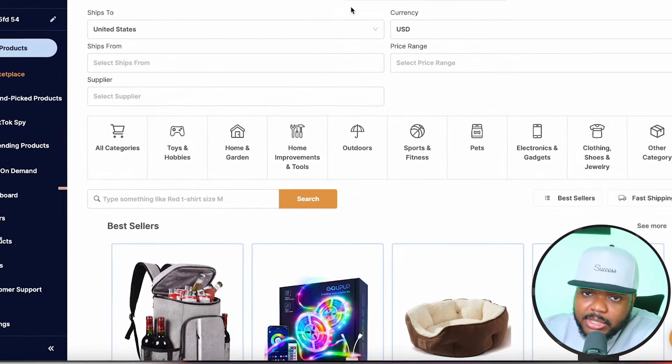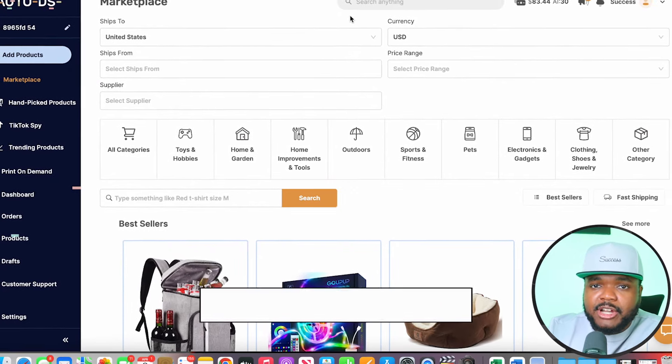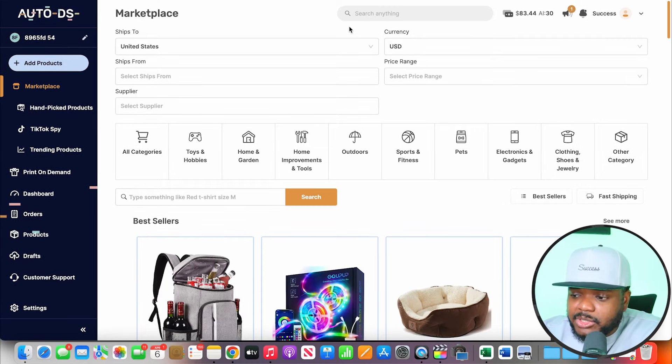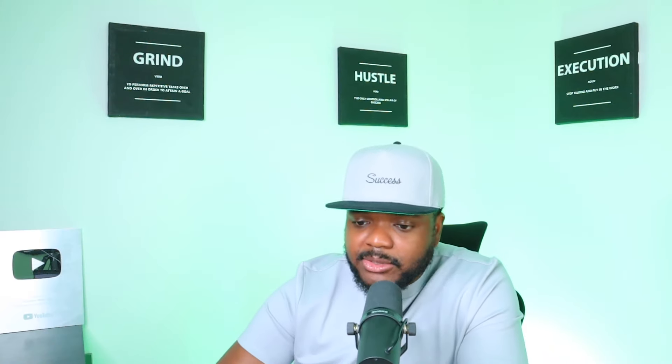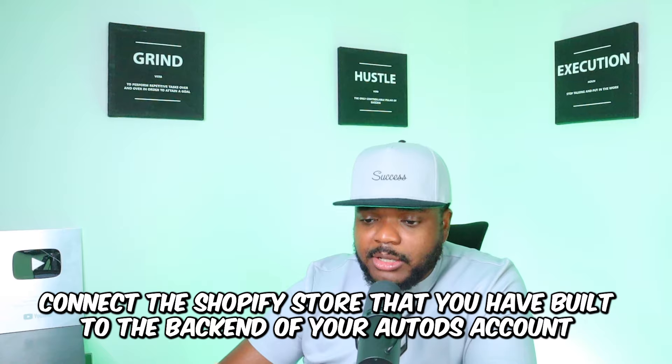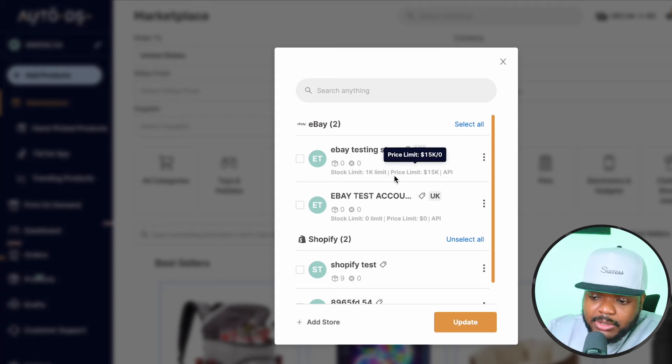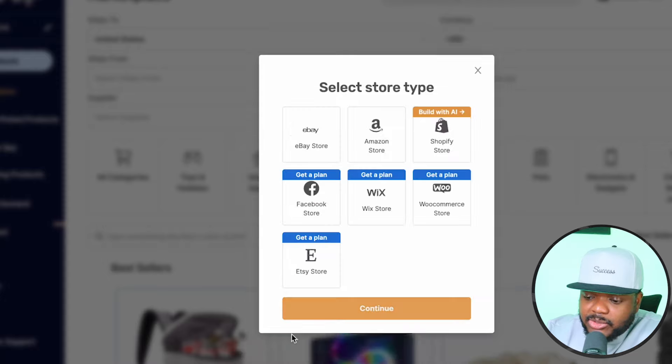With AutoDS, you're going to be able to sign up for a 30-day trial by clicking the link in my description. Once you've created your account, the first thing you need to do is connect the Shopify store you've built to your AutoDS account. Click on the small pencil icon — I've already got a couple of my eBay test accounts and one Shopify store connected. Click 'add store,' then 'Shopify store,' then 'continue.'